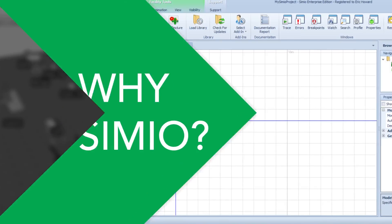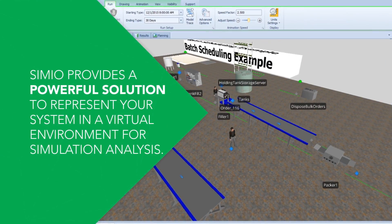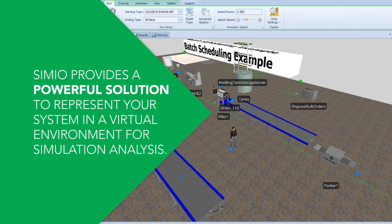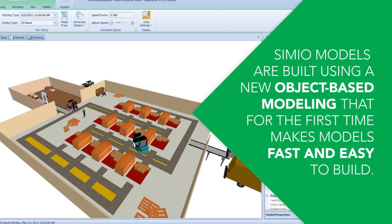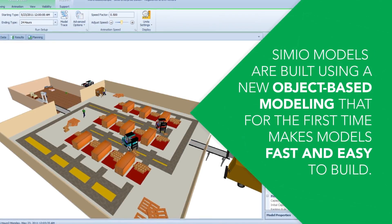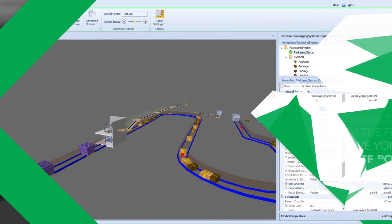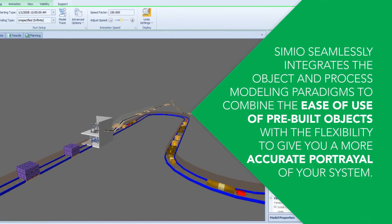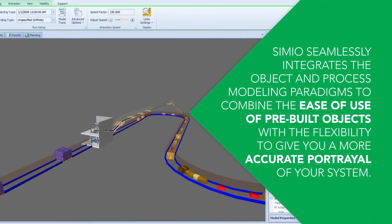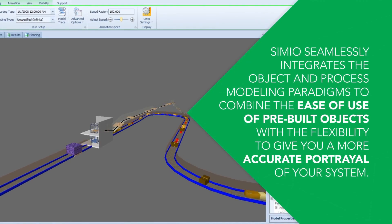Why Simio? Simio provides a powerful solution to represent your system in a virtual environment for simulation analysis. Simio models are built using a new object-based modeling that for the first time makes models fast and easy to build. Simio seamlessly integrates the object and process modeling paradigms to combine the ease of use of pre-built objects with the flexibility to give you a more accurate portrayal of your system.